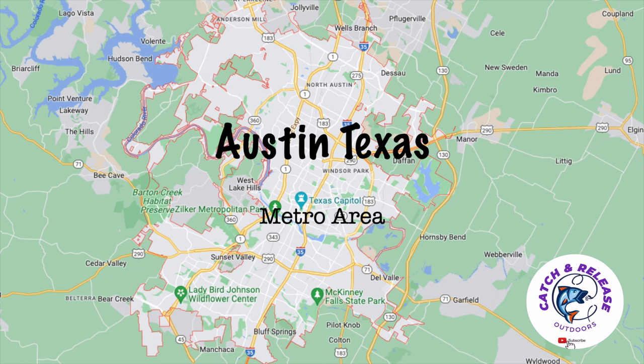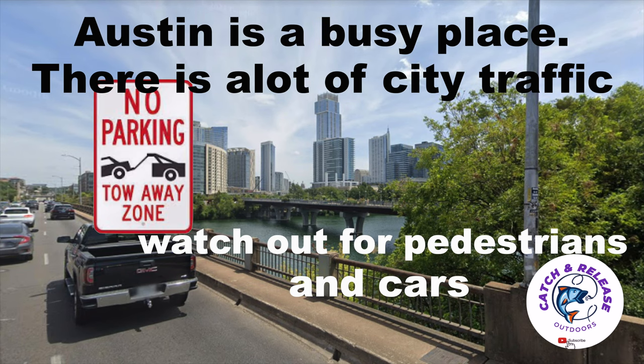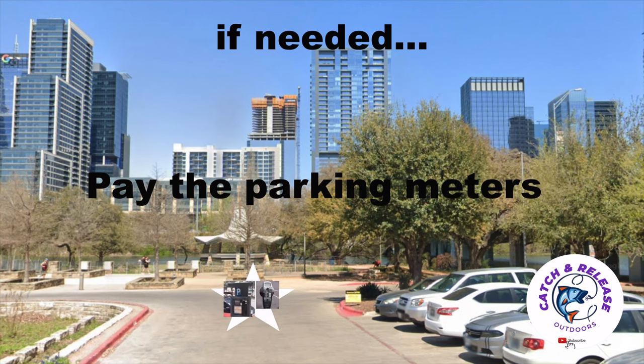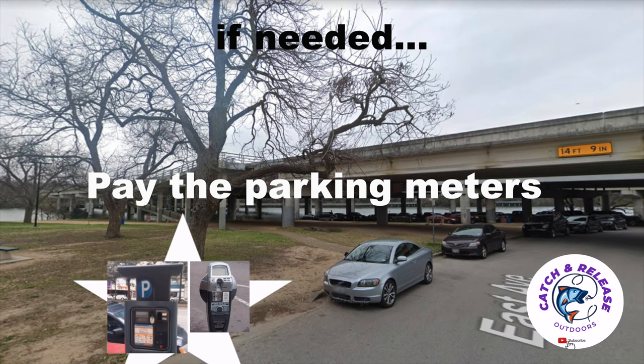When catching bait in Austin, we had to be mindful of a few things. Austin is a busy place with a lot of vehicle and pedestrian traffic. There are not many free parking places near the creeks and the lake, so you have to be careful to avoid having your car towed — but using these minnows is worth it.